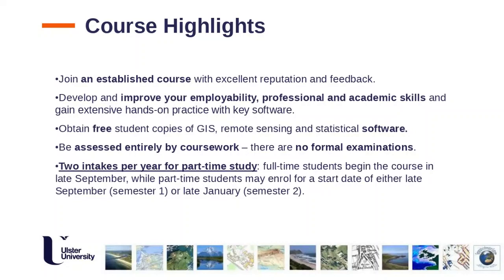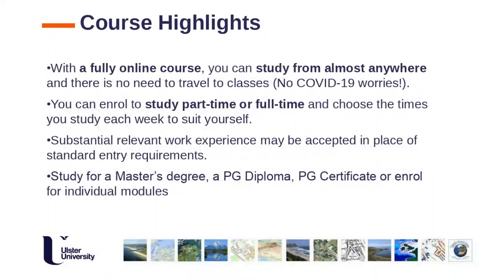There are two intakes per year for part-time study. Full-time students begin in late September, but part-time students can enrol for either September or January. Note that if you start in January, there is a slightly smaller choice of optional modules available. The course is fully online and can be studied from almost anywhere in the world. The COVID situation has not hindered our ability to deliver — being online means you can access materials at any time.